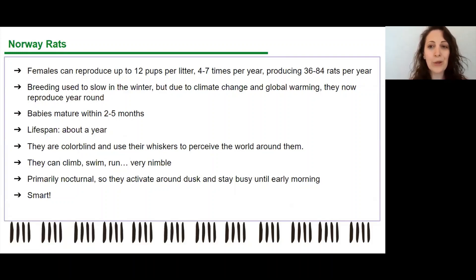Here's what we're up against. Females can reproduce 12 pups per litter, four to seven times per year — so each female rat can potentially create 36 to 84 rats per year. Rat mitigation is ongoing because one generation cycles out as another cycles in. Their breeding patterns used to slow down in winter, but now because of warmer winters, they're able to reproduce year-round. The babies mature within two to five months, and all of those rats live about a year. We need to be monitoring our gardens at all times.